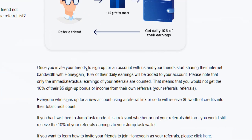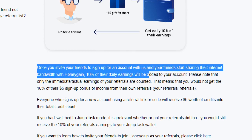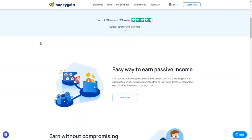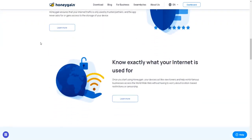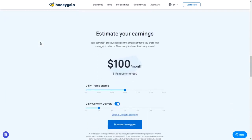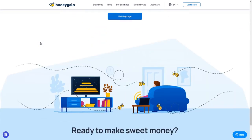You will be rewarded with PayPal money or JMPT tokens for every second you share your internet connection. You can also make additional earnings by referring new members — once you invite your friends, family, or colleagues to sign up through your referral link, 10% of their daily earnings will be added to your account. All in all, this application gives you the chance to turn every second you use your computer or mobile device into real cash or cryptocurrencies, 100% passively and effortlessly.